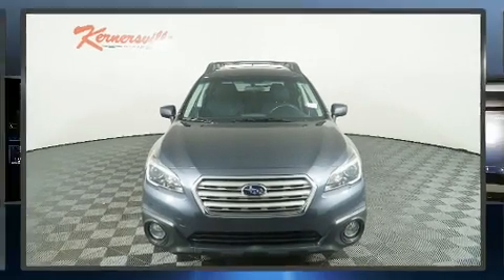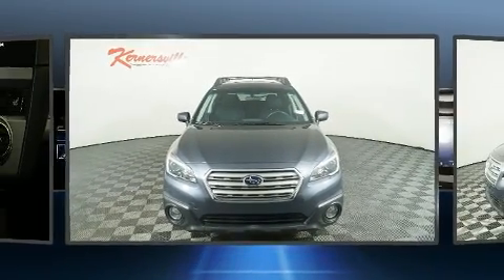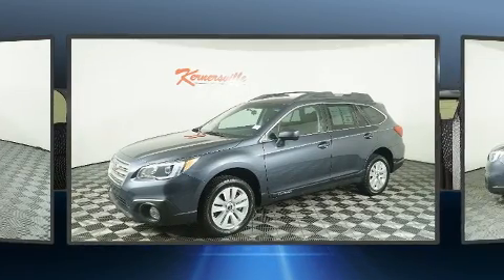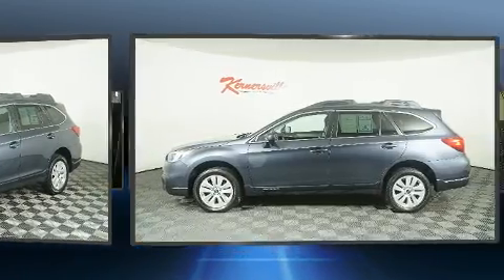Take command of the road in the 2017 Subaru Outback. Under the hood, you'll find a four-cylinder engine with more than 170 horsepower. And all-wheel drive keeps this model firmly attached to the road surface.